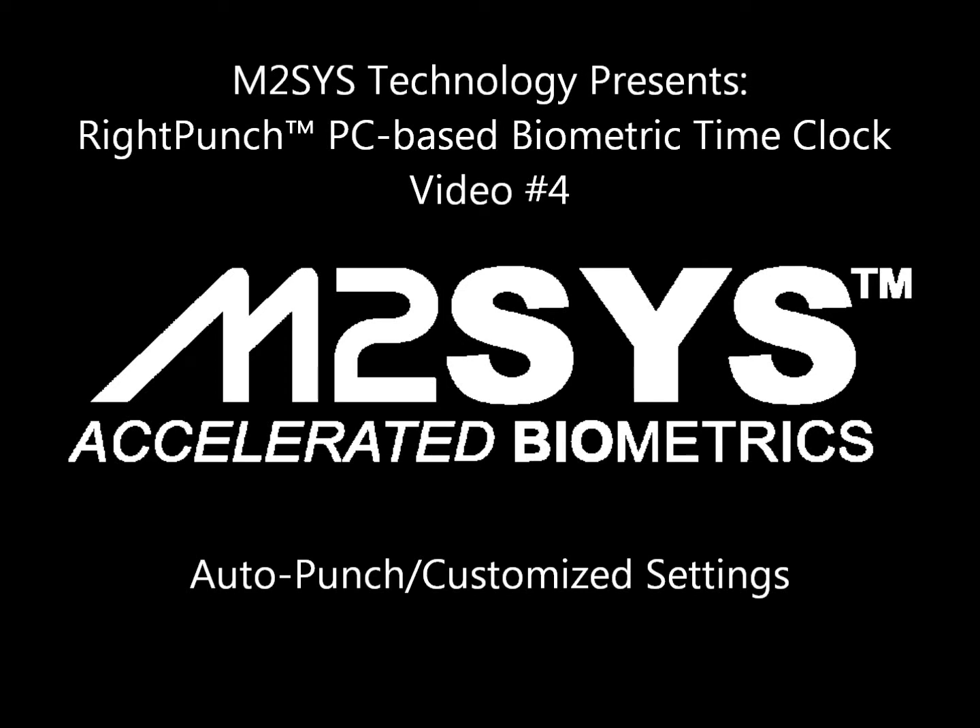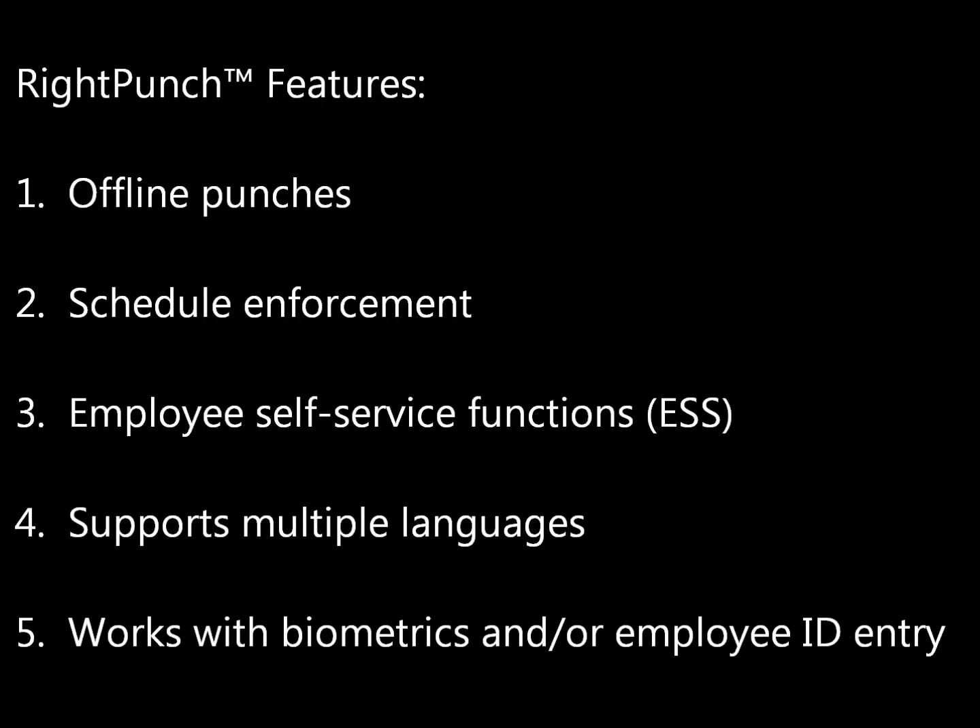RightPunch is a PC-based biometric time clock that seamlessly interfaces with leading workforce management platforms such as Kronos, and was designed as both a way to augment or as a possible alternative to time clocks. RightPunch offers all the essential time clock features such as offline punch, schedule enforcement, and employee self-service functions, supporting multiple languages and working with biometrics and/or employee ID entry.